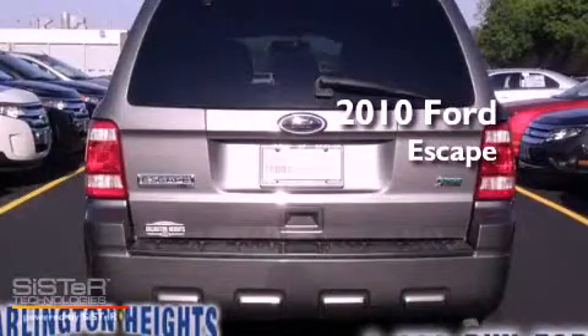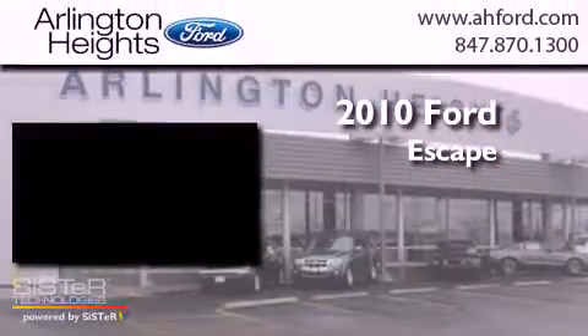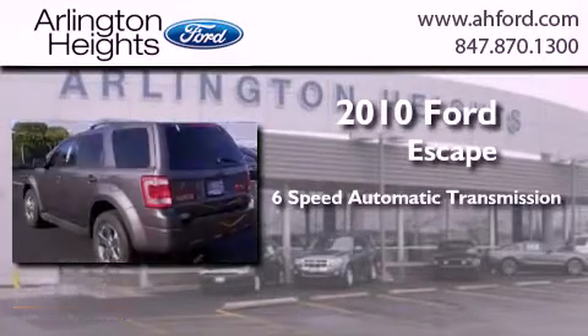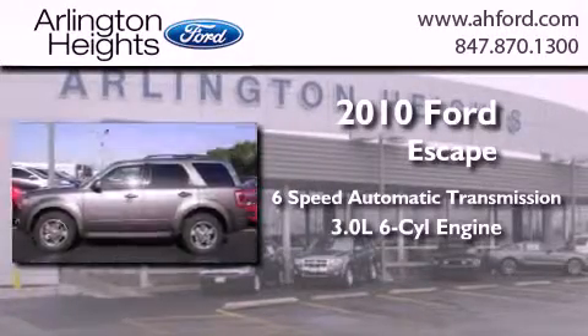This is a 2010 Ford Escape. This crossover has a six-speed automatic transmission, a 3.0-liter V6, and the added capability of four-wheel drive.